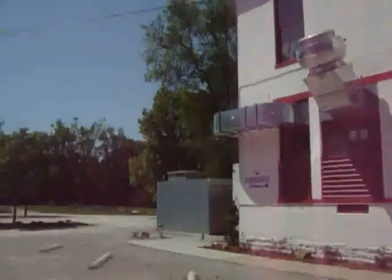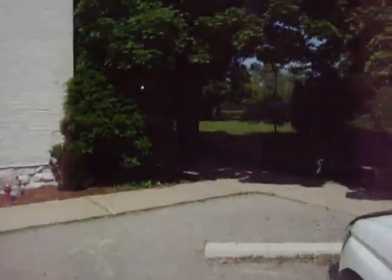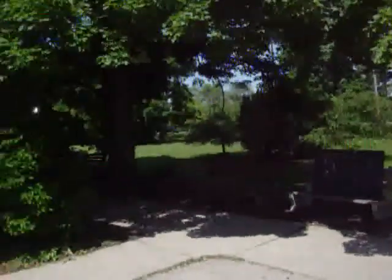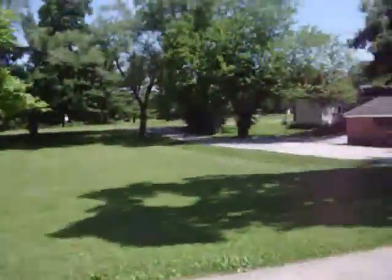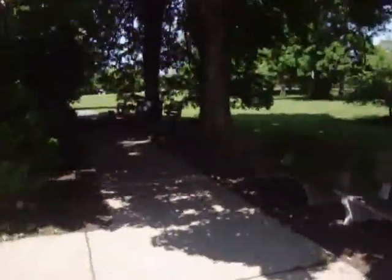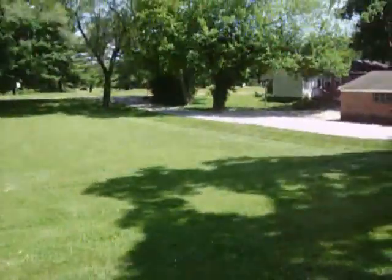I've been at this place now for about two hours — it's a bust for me, pretty much. I found one wheat penny and not many signals out here. I'm thinking it's been hunted a lot. The guy was pretty friendly to let me metal detect it, so I'm sure he's let a lot of other people over the years. I'm going to hit up another spot.